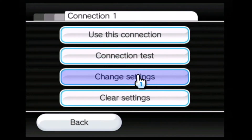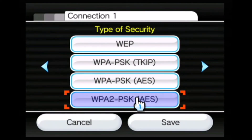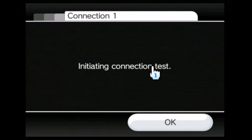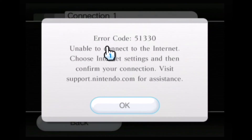You can see here that my wireless connection is set for the WPA2 PSK. Let's go ahead and perform a test. As expected, the error code appears.